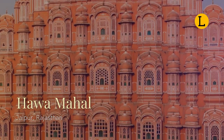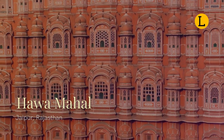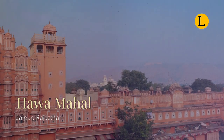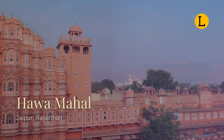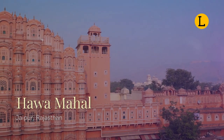The structure was built in 1799 by Maharaja Sawai Pratap Singh. It was designed by Lal Chand Ustad. The five-floor exterior of this building is similar to a honeycomb with its many small latticed windows called Jharokhas. Its original intent was to allow royal ladies to observe everyday life and festivities without being seen from the inside.